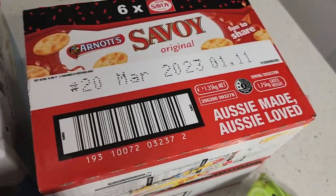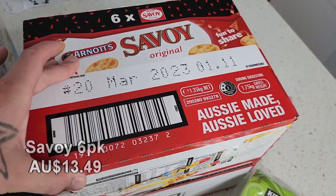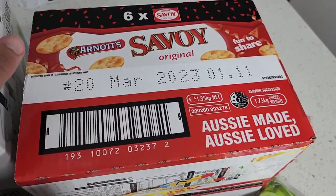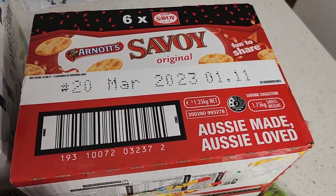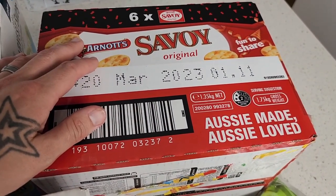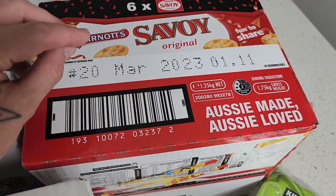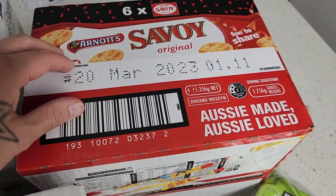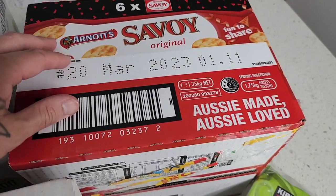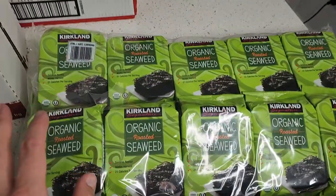It's getting close to Christmas, so we're starting to get into our Christmas preparation with some Savoy biscuits. In Victoria they're called Savoy; in other parts of Australia they might be called Jatz, which are a little bit sweeter. Savoy is a Victorian classic for cheese platters, and these are fantastic to have on hand — especially delicious with some hummus.